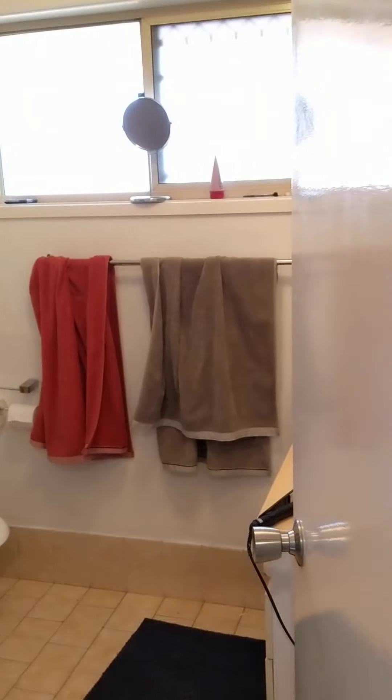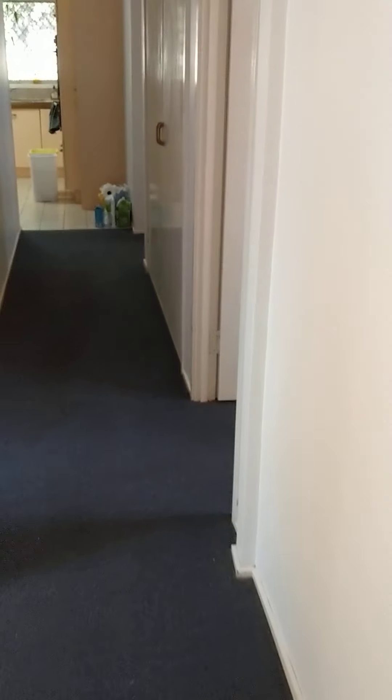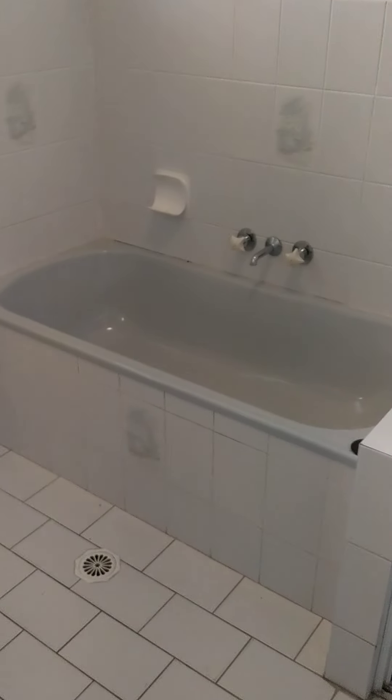The master also has an ensuite bathroom with sink, toilet, and shower — overall really good size. Down the hallway you have a second room, a pretty good size room, with a wardrobe and linen cupboards. The main bathroom has a sink, separate bath, and separate shower, plus a separate toilet.